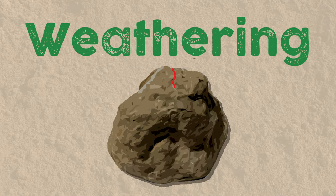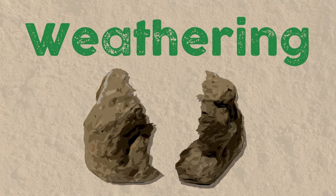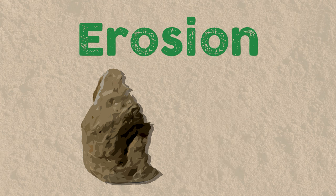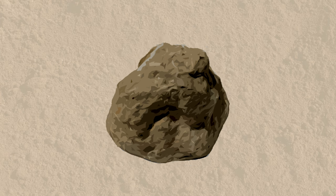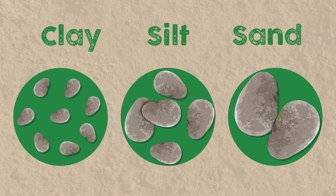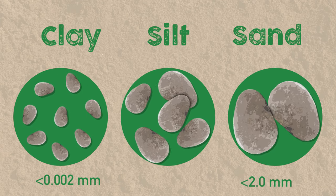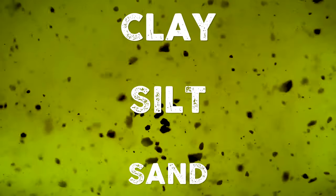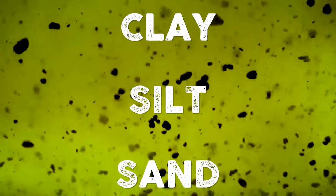As soon as our infantile earth cooled, the process of weathering and erosion kicked into gear. Weathering is the breaking of rocks into smaller rocks, either by a physical or chemical process. Erosion is when these smaller rocks are carried away from the bigger parent rocks, usually by wind or water. Depending on the size of the weathered rock, it can be considered clay, silt, or sand, with anything bigger being gravel.